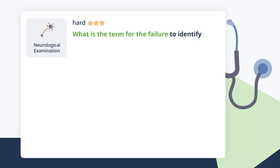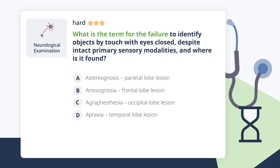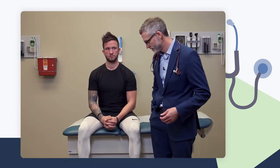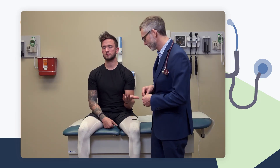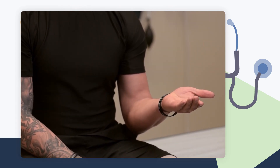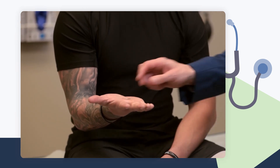What is the term for the failure to identify objects by touch with eyes closed, despite intact primary sensory modalities, and where is it localized? This is tested by having the patient close their eyes and identify objects placed in their hand — for example, a key or a quarter. The ability to integrate all sensory information and process it is the work of the parietal lobe. Failure to do so is called astereognosis and localizes to a parietal lobe lesion.